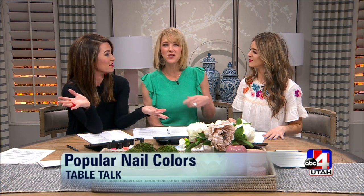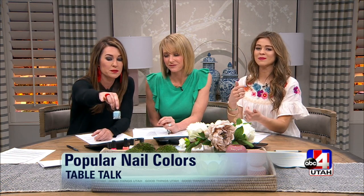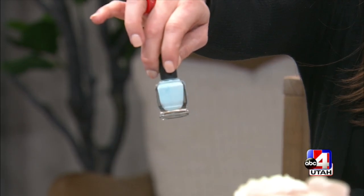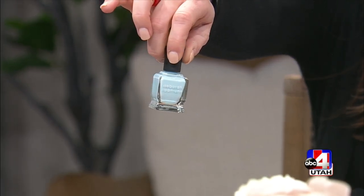There are summer polishes that are really popular and I'm going to show you what they are. Ali had all of these except for the blue one. Our producer Marchelle texted out this morning and asked if anyone had these colors — and I had every single one of them. I think the baby light blue is really cute.